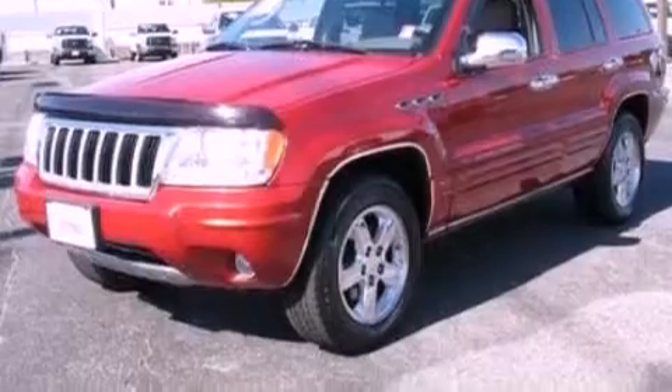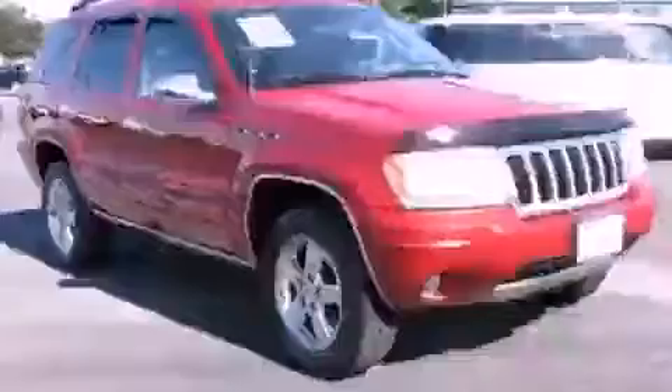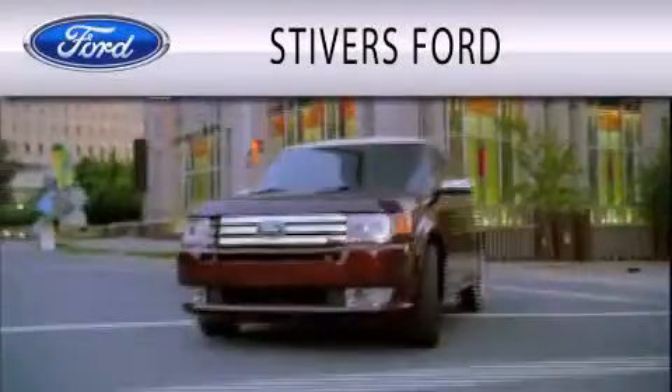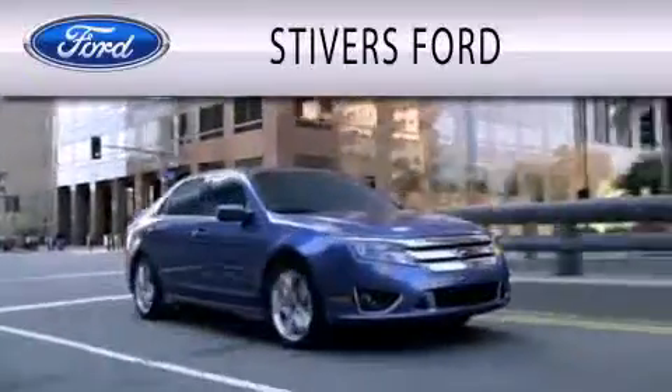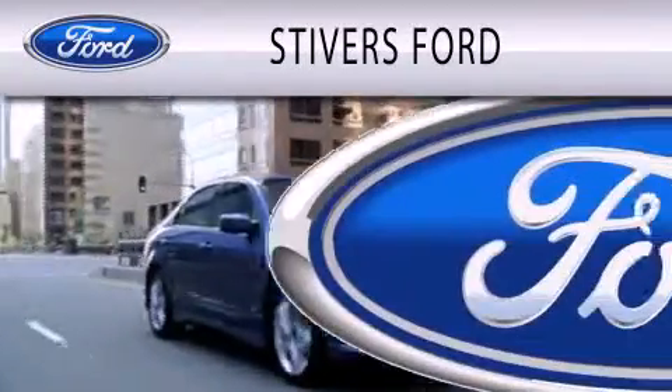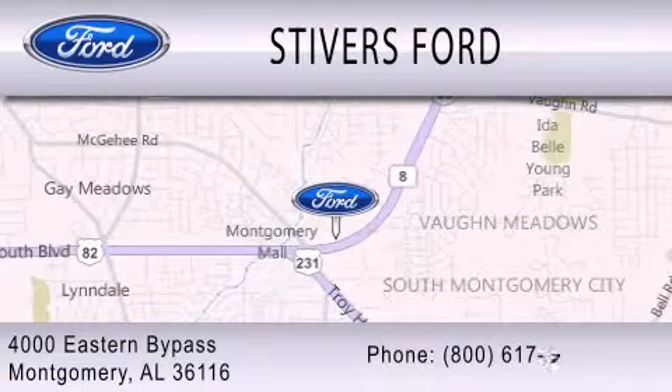This vehicle won't last long at this price. Call in and arrange a test drive now. Stivers Ford is dedicated to doing everything possible to ensure that the experience you have selecting your vehicle is as pleasant as possible. We are located at 4000 Eastern Bypass in Montgomery.